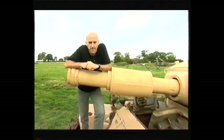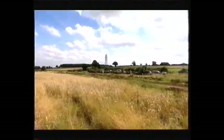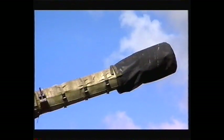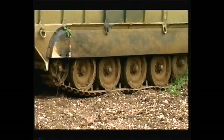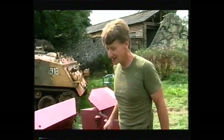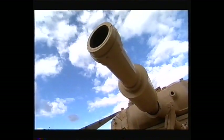This week on Salvage Squad, we've really given them something to get their teeth into: 50 tonnes of clapped out, rusting old Centurion tank. Hidden away in a field not far from Luton Airport is the largest private collection of armoured vehicles in the UK. They've all been lovingly restored by tank nut Nick Meads, except one — the Centurion.